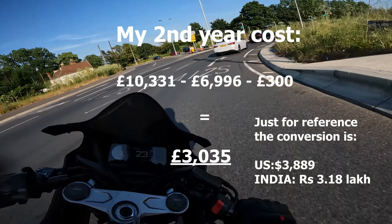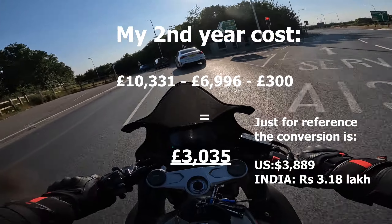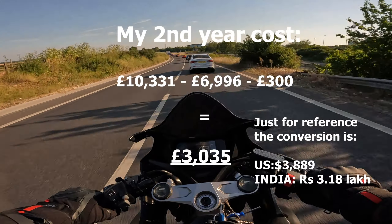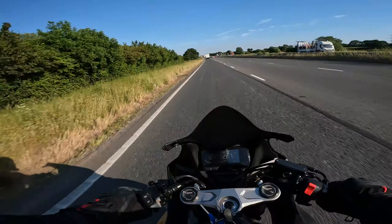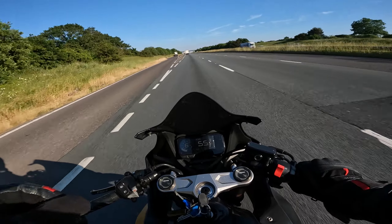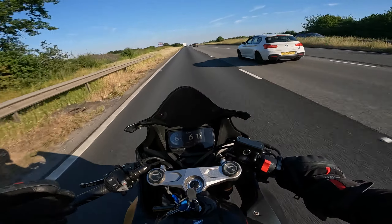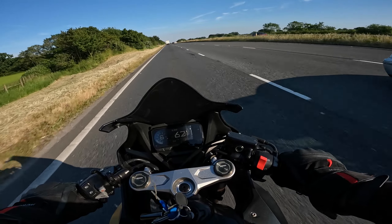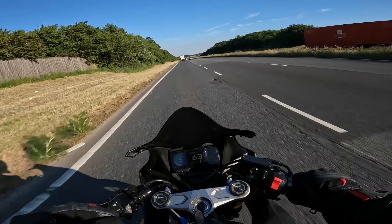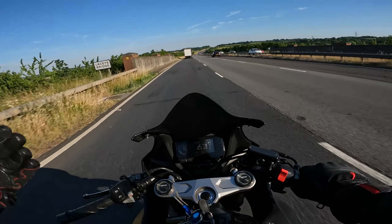For my second year, we minus the cost of the bike — the £6,996 — and if my insurance goes down by about £300, we're looking at roughly £3,000 or just over for my second-year cost of owning the CBR 650R. Comparing that to the minimum and maximum numbers, my second-year costs are still on the higher side. This video has just made me realise I'm spending way too much on my bike. Hooray.